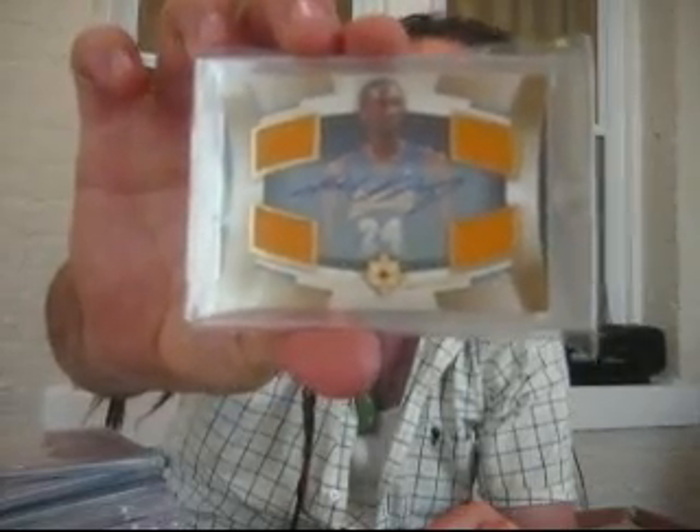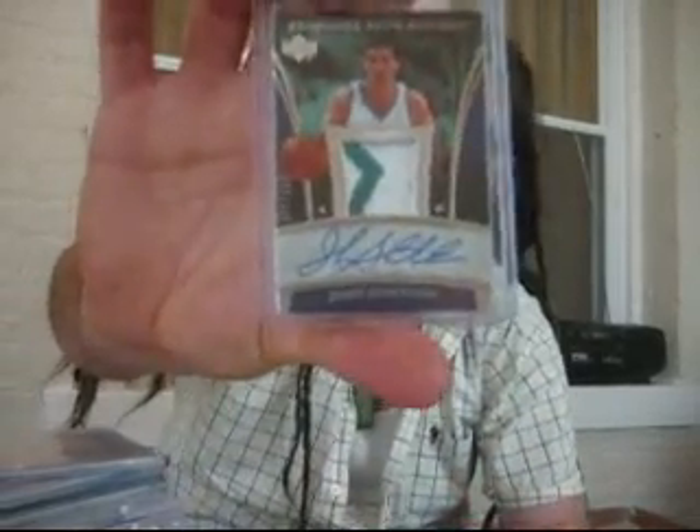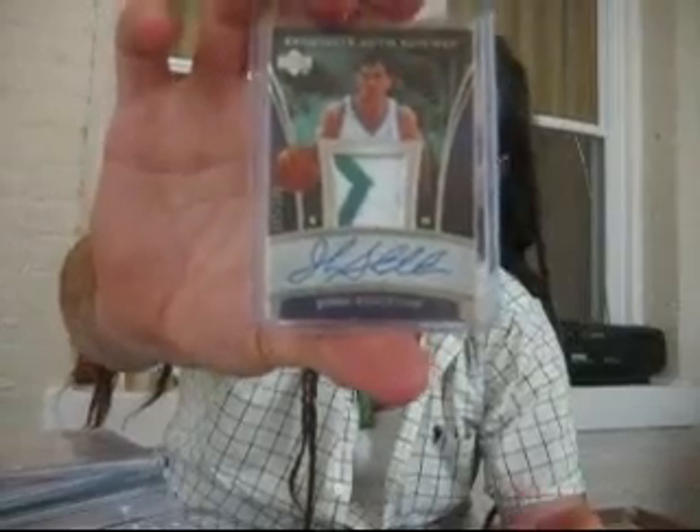First eBay pickup: a sick Kobe 07-08 Ultimate, numbered out of 25, clean on-card auto quad jersey. This is perfect - took a big chance on it, got it from Asia at an absolute steal. Also got this at a steal from Asia as well - this one came from the Philippines: three-color patch auto Exquisite of John Stockton.